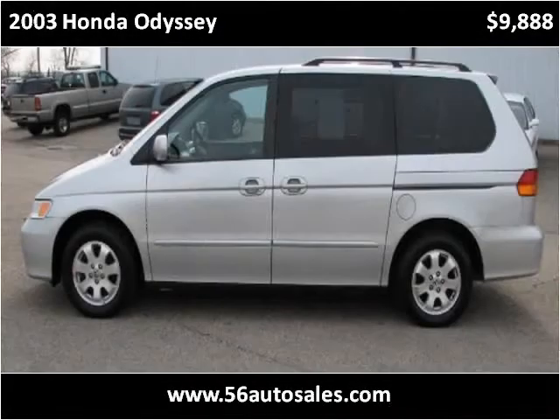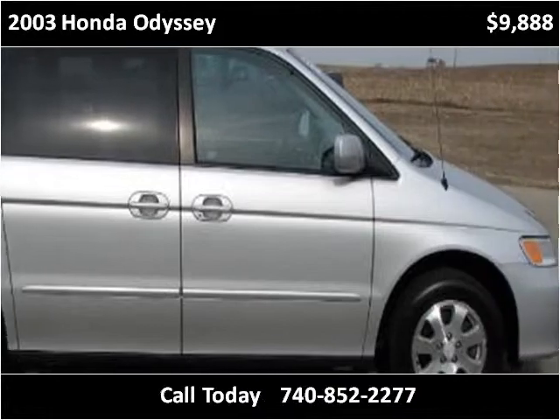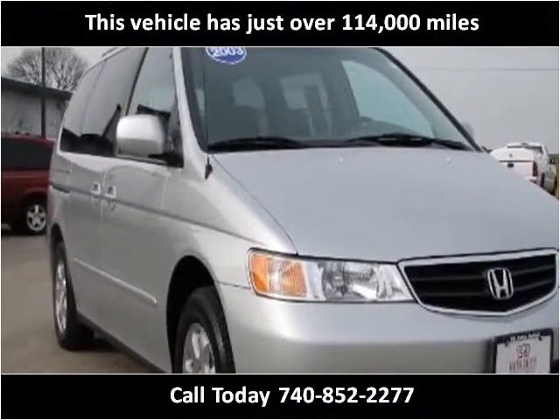This 2003 Honda Odyssey is available from 56 Auto Sales. This vehicle has just over 114,000 miles.